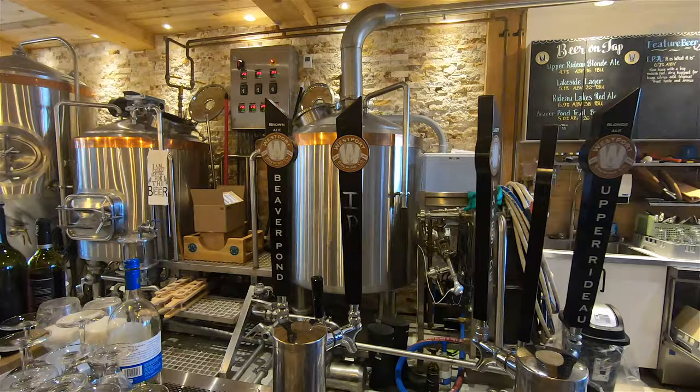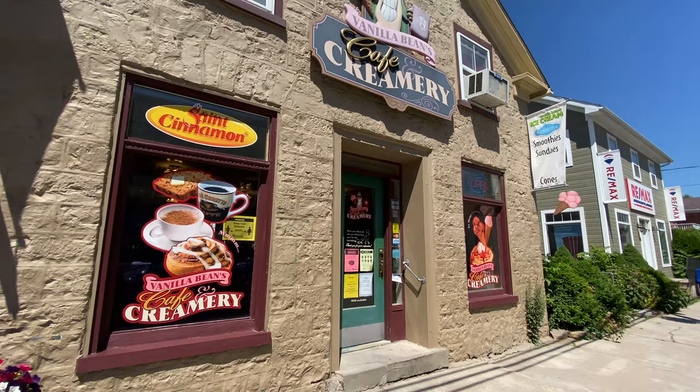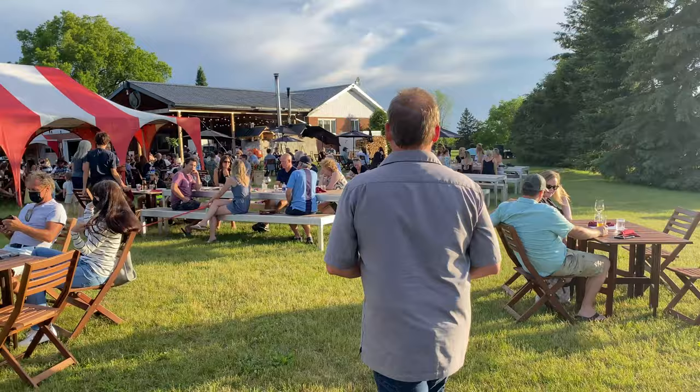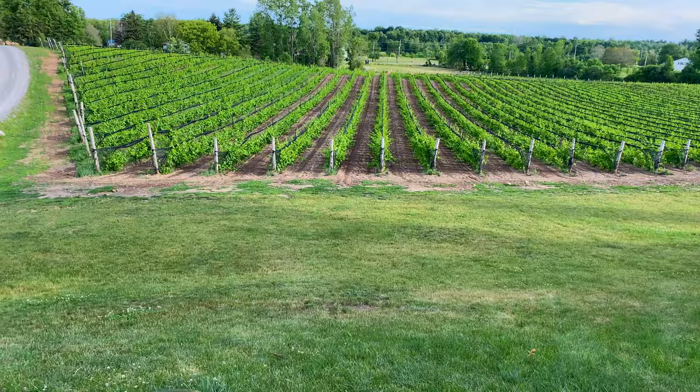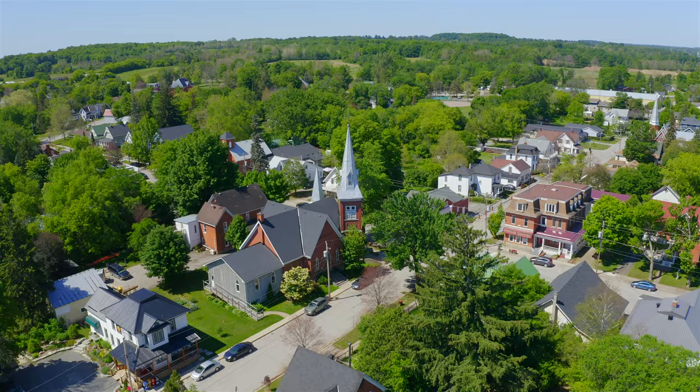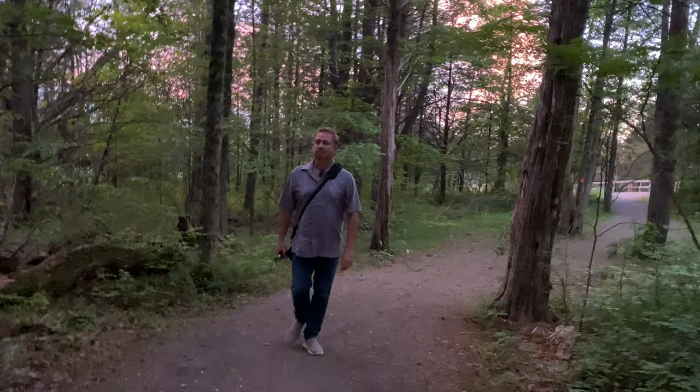We've arrived at the beautiful town of Westport where we're going to dock for the night. There's a brewery, a winery, fudge and ice cream. We visited Shurman Vineyard and Winery just outside Westport — a beautiful setting with the vineyard, the lake, and art installations. When you're in Westport, make sure you go up to Spy Rock for a gorgeous view of the town and countryside, do some hiking on the trails, and check out the Westport Brewing Company.